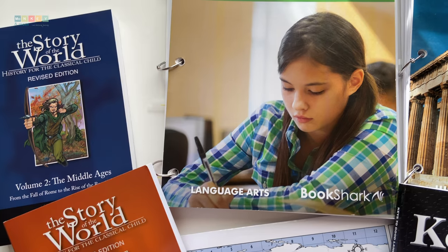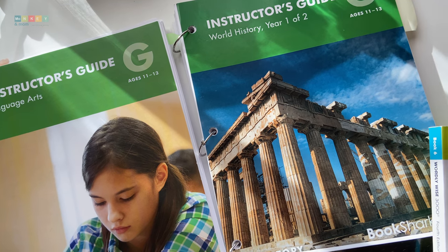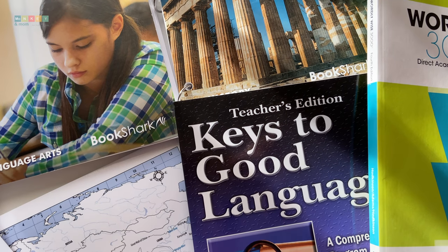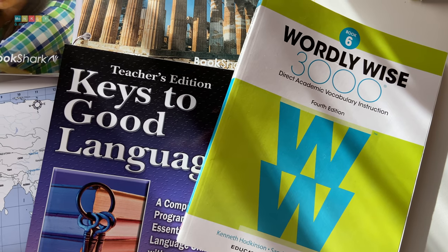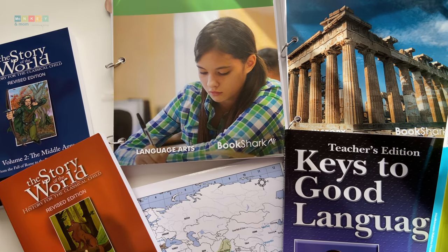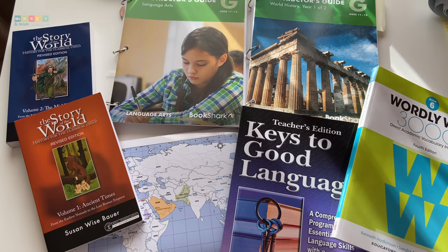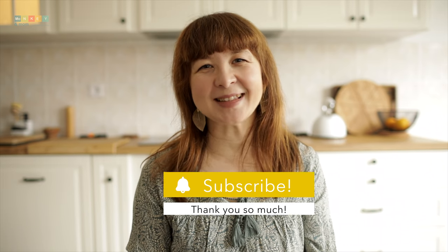We absolutely adore Bookshark for both history and language arts. It's been such an easy to implement curriculum — high quality, flexible, and most importantly engaging. My son is learning by thinking and by being exposed to great literature and interesting questions that prompt him to dig further. It's everything I wanted from a proper homeschool curriculum. If you love reading and love the idea of a literature-based curriculum but don't want to waste time putting one together yourself, Bookshark is an amazing choice and totally worth it. Try it out and you won't regret it. I hope you enjoyed my video — don't forget to like, subscribe, and share your Bookshark experiences in the comments. Until next time, stay curious!